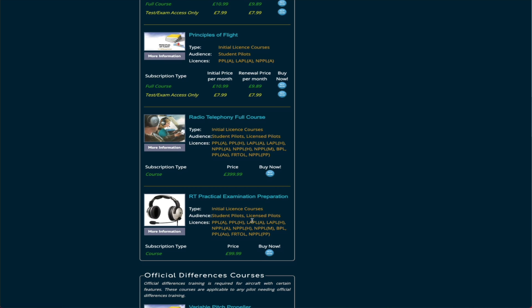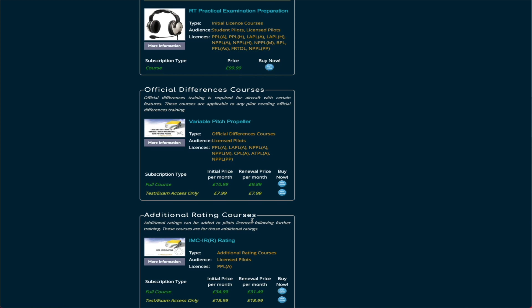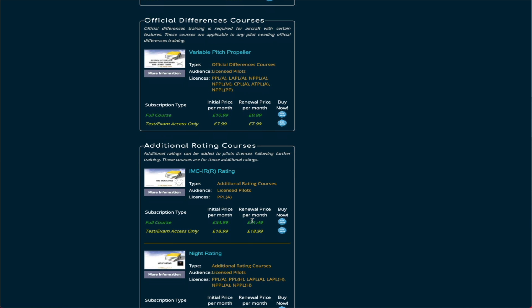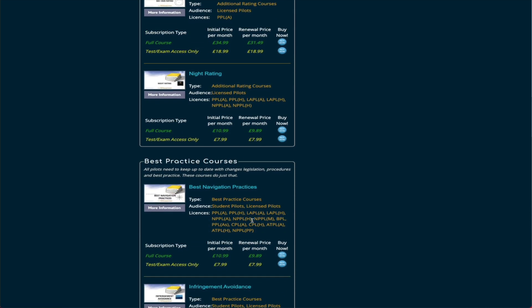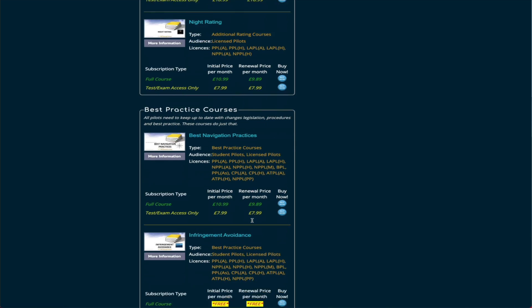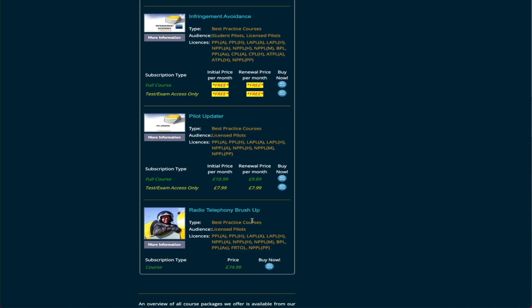They also have exam preparation for the flight test itself, which is separate from the nine ground exams. There's a differences course for things like flying with a variable pitch propeller, and after completing your PPL there are resources to help prepare you for instrument rating training as well as night rating. There are also some best practice courses covering navigation infringement advice, which you get for free when you buy one of the main courses.